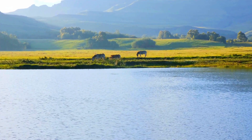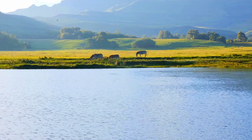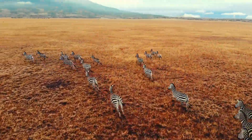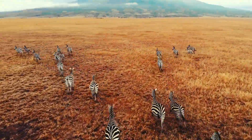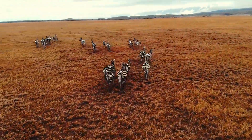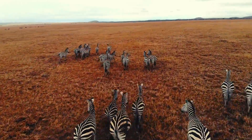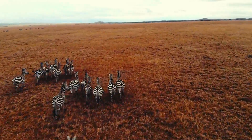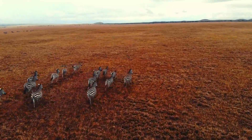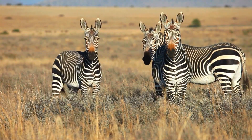Have you ever looked at a zebra and thought, why stripes? Why not spots, like a cheetah, or a solid color, like a horse? Well, you're not alone. Scientists have been asking this question for decades, and the answers are absolutely fascinating. Welcome to Why Wonders? Today, we're unraveling the mystery of zebra stripes. Are they just a fashion statement, or do they hold a deeper secret?